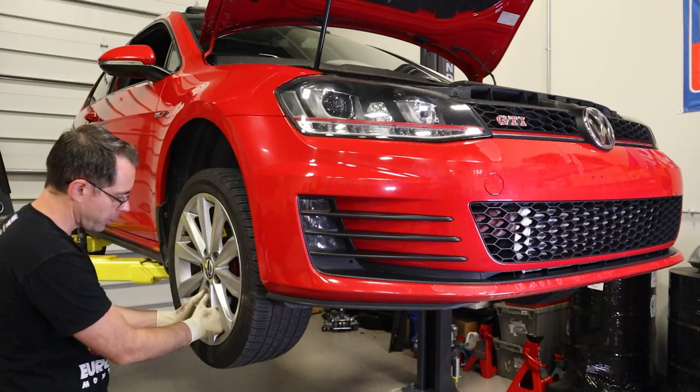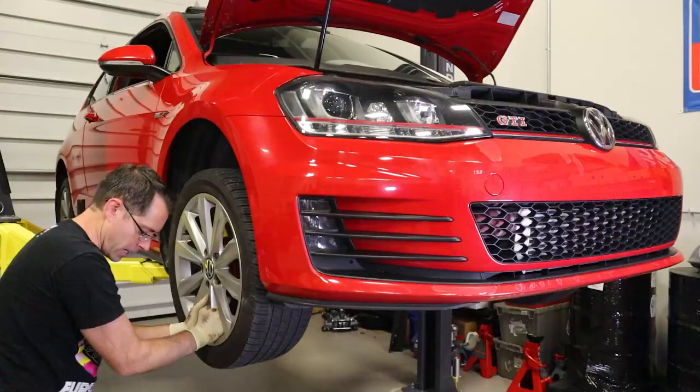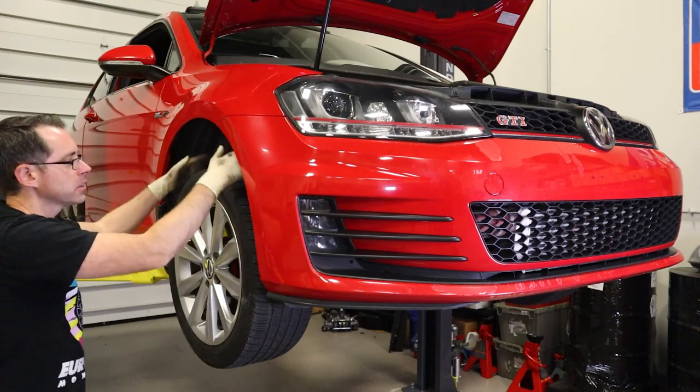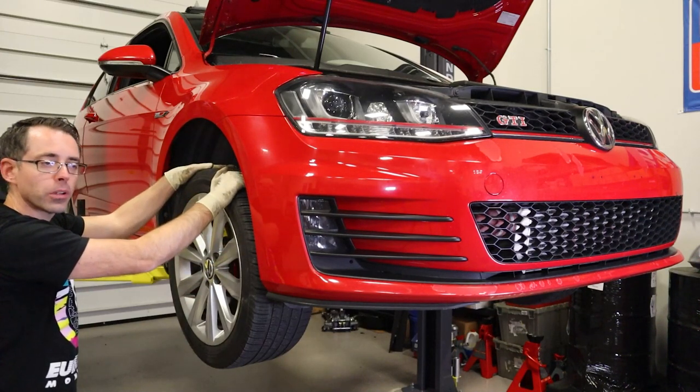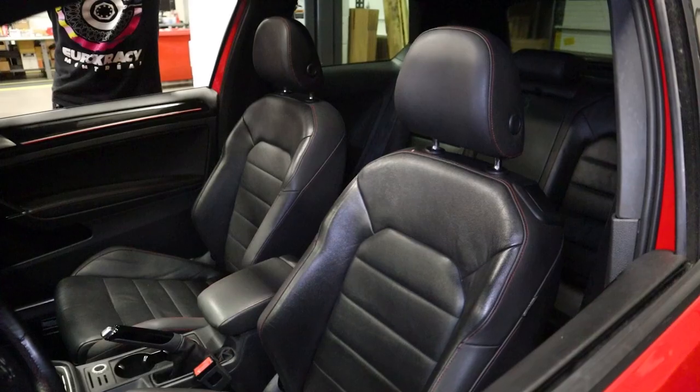Aside from that, there is a ball joint on the bottom here, which you can pull in and out like this — if it has play — and there's no play there. Inside this car for 130,000 miles, this car is actually in very nice shape inside.